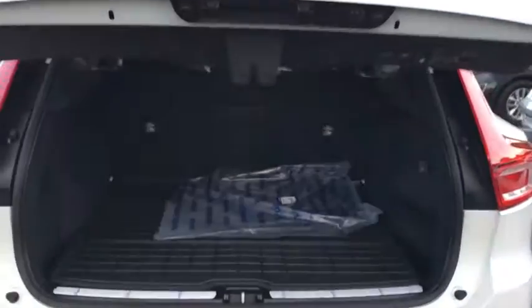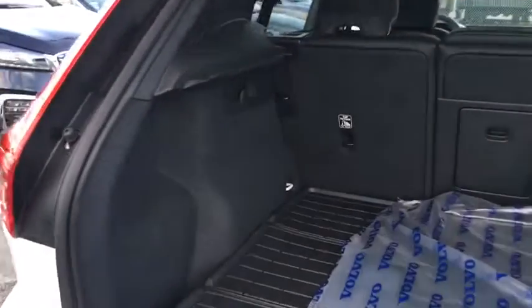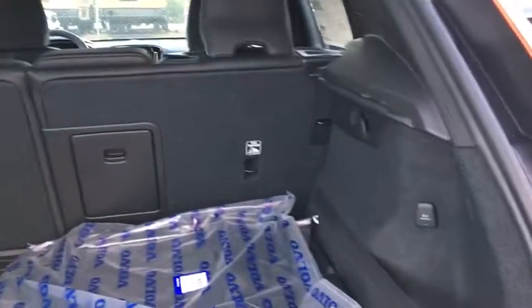Rear window defroster, electronic stability control, security system, remote keyless entry, power moonroof, tachometer, panic alarm.